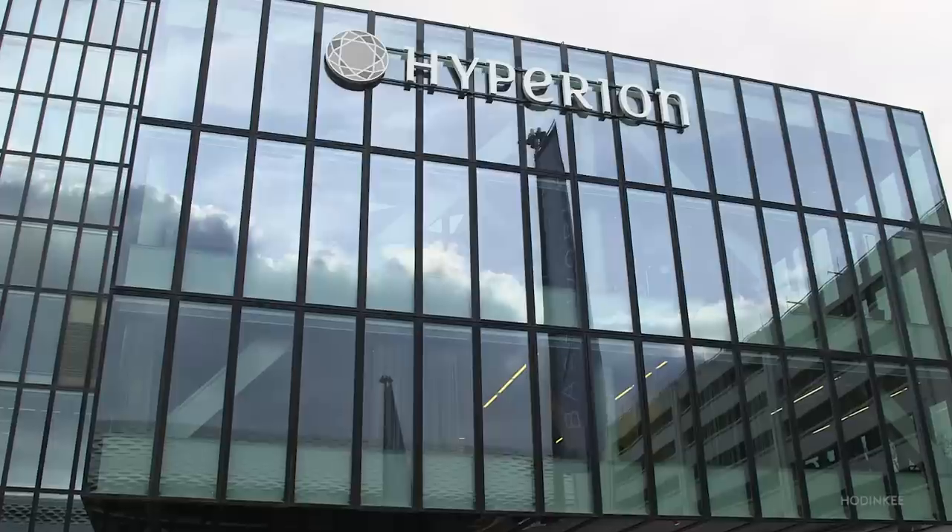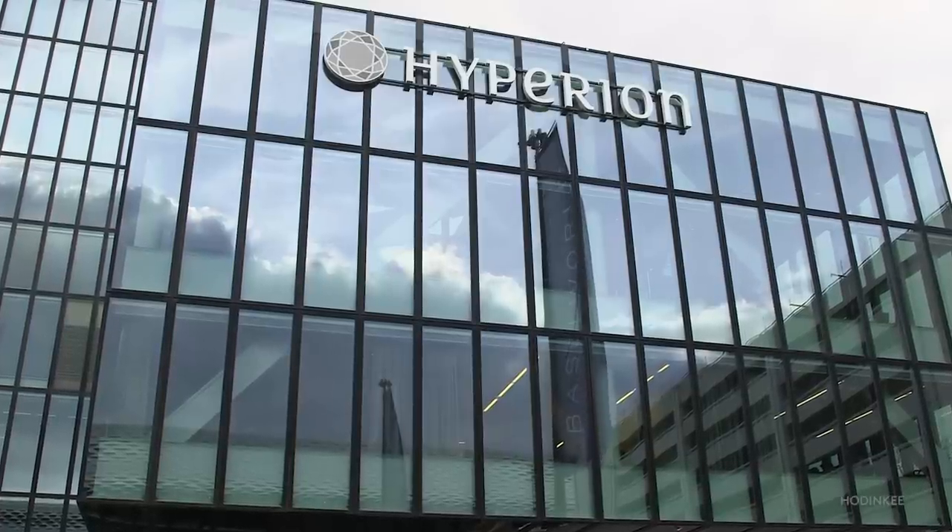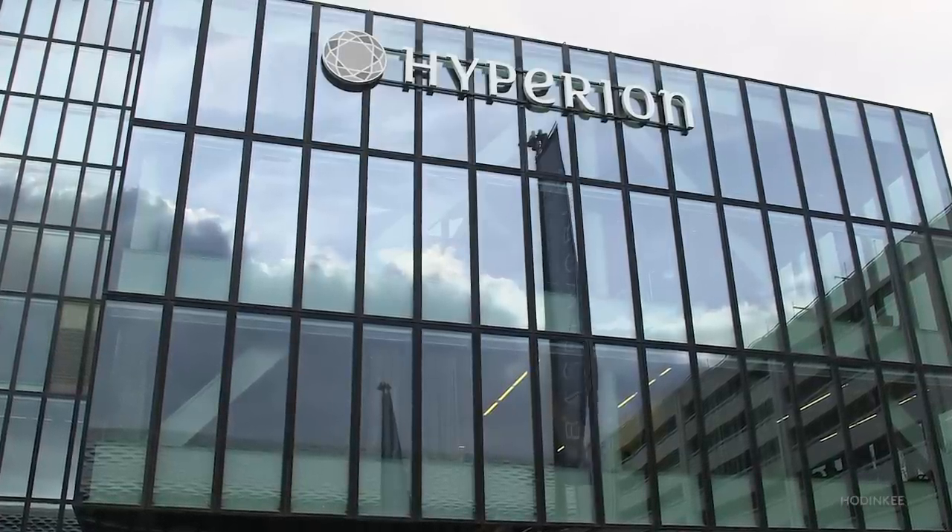I'm Jack Forster, Editor-in-Chief at Hodinkee.com. We're standing outside the Hyperion Hotel here in Basel, Switzerland, where a number of smaller independent brands are showing. One of those brands is Urwerk. They've got something really, really cool this year that we'd like to share with you — a project that involves an atomic clock, a mechanical watch, and figuring out how to get the two of them to talk to each other. Let's go inside and check it out.